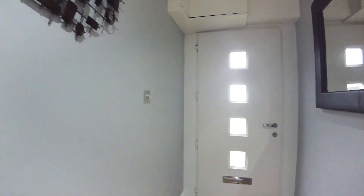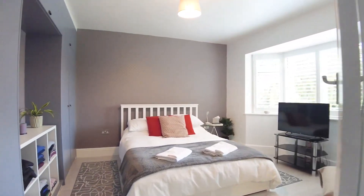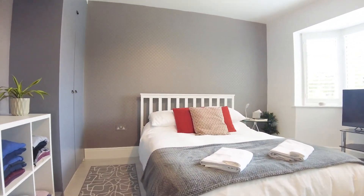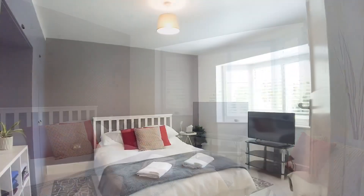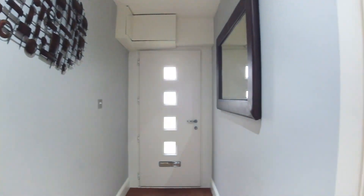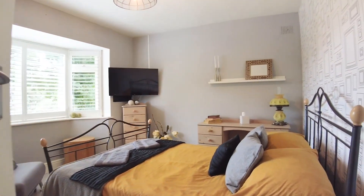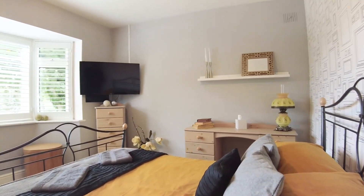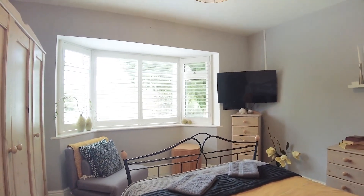Coming into the front entrance, you'll see throughout that the property is immaculately presented. Coming first into one of the bedrooms — you've got all double bedrooms in this property — lots of space in here, there's a fitted wardrobe and a lovely bay feature window with shutters. Coming into another of the downstairs bedrooms, you'll see it's a similar size, lots of space for furniture and again has the beautiful feature window with shutters fitted.